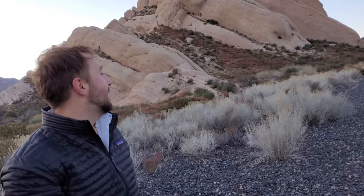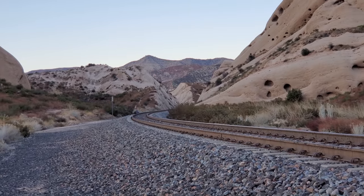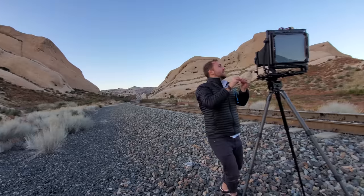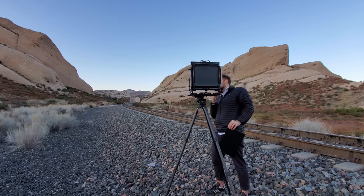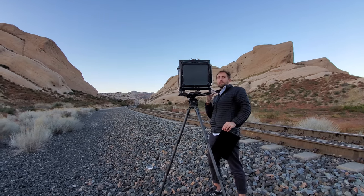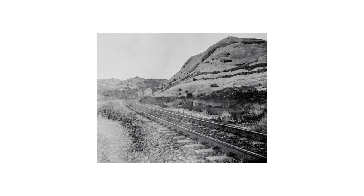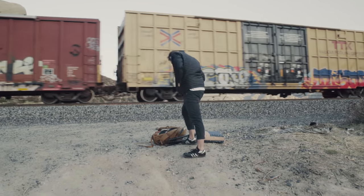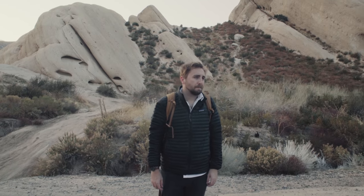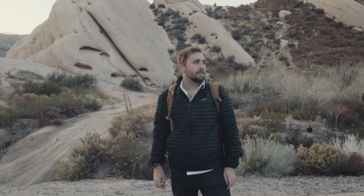A train rolled by while we were shooting, and while I contemplated leaving it all behind, hopping aboard, and starting a new life along the rails, I figured my film cameras at home would miss me quite a bit. Also, Monica and Baxter, or whatever.